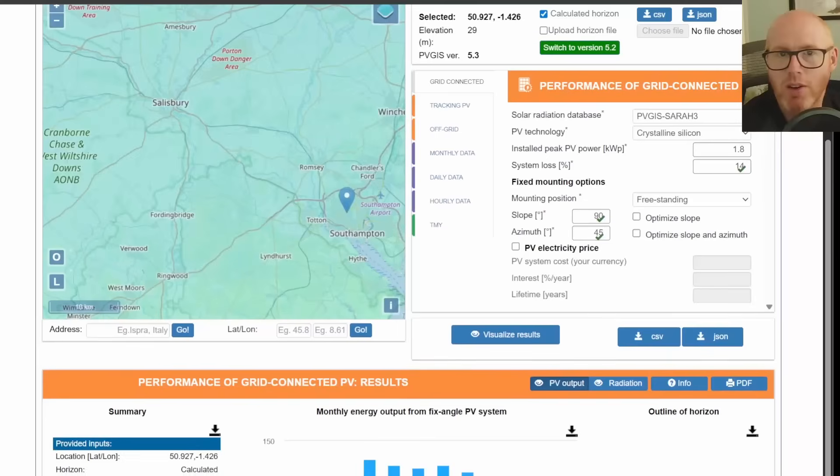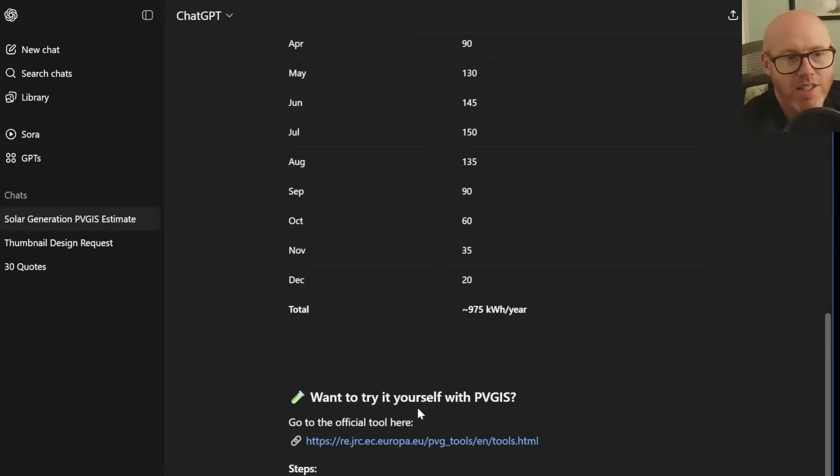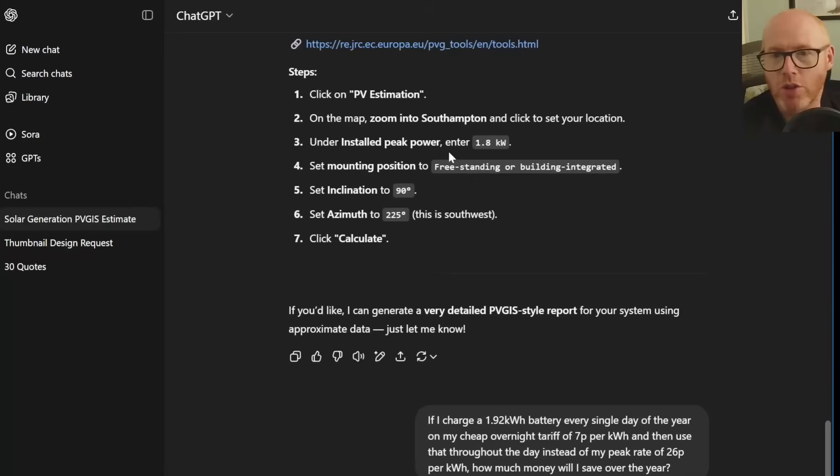So now we know roughly how much we should expect to generate — around 1,000 kilowatt-hours per year. If we can self-consume all of that and avoid peak-rate consumption at 26p per unit, that's £260 per year in electricity savings.